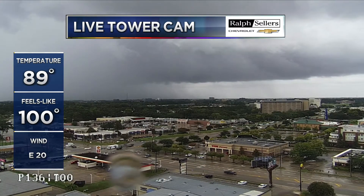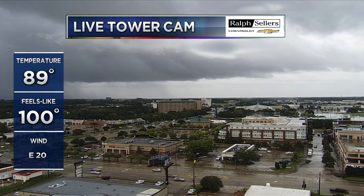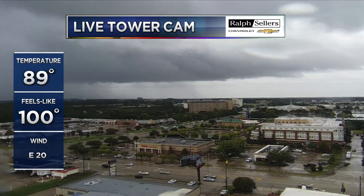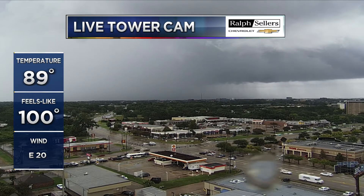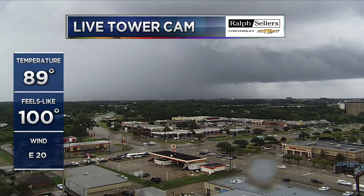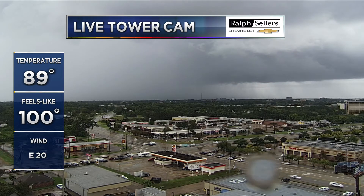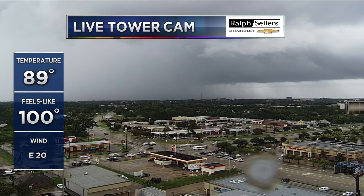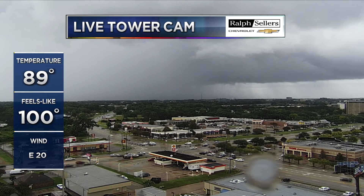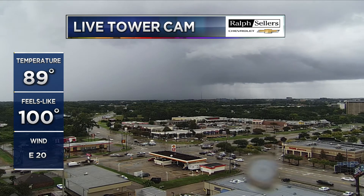No visible funnel clouds — that's obviously good news. No visible funnel clouds right now, which is definitely good news, even though there is that potential warning. It doesn't mean there isn't anything out there, but at least visibility-wise we are not confirming anything from our tower cam at this current moment.